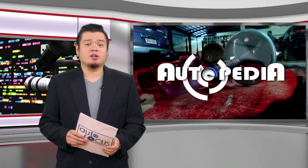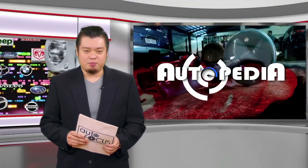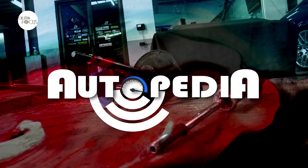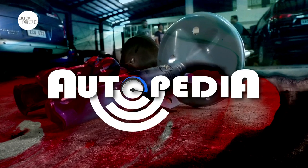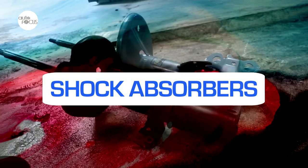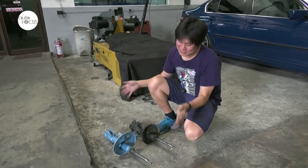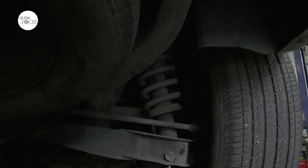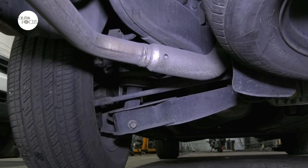Know more about your car and how to take care of it here on Autopedia. Hi, this is Sydney and today we'll talk about shock absorbers. This is your vehicle's shock absorber. As the name implies, it absorbs the shock of the bad roads that we have here in the Philippines.